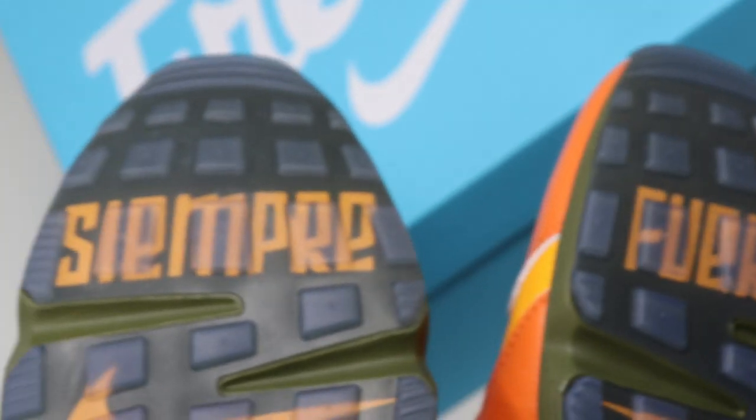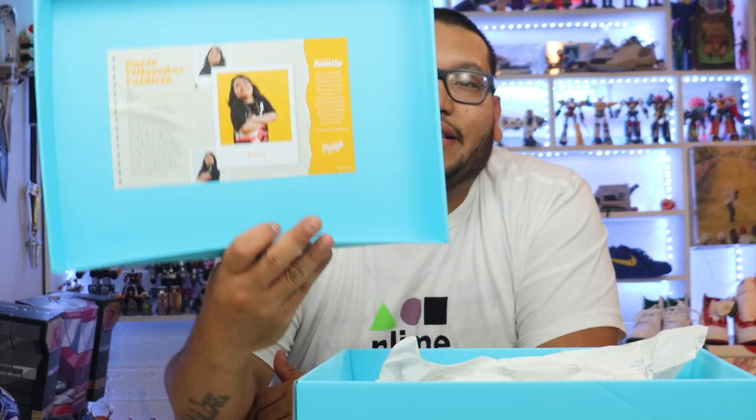Look at that — Dario also has a YouTube channel like me. Shout out to Dario. I'm definitely going to link Dario's YouTube channel in the description below so you guys can check out his channel, give him a like, give him a subscribe. You guys can show Dario love.